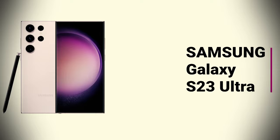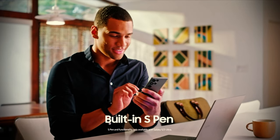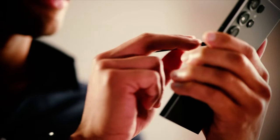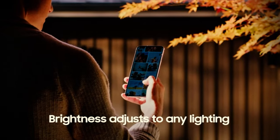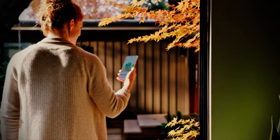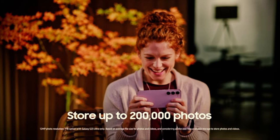Samsung Galaxy S23 Ultra was $1,380, now at $1,200. The phone features a 6.8-inch screen, an embedded S Pen, and the largest battery of the three S23 models. The Samsung Galaxy S23 Ultra also offers a Pro-grade camera that can film in 8K at 30 frames per second, and includes a new 200MP adaptive pixel sensor to easily adapt to different lighting conditions.